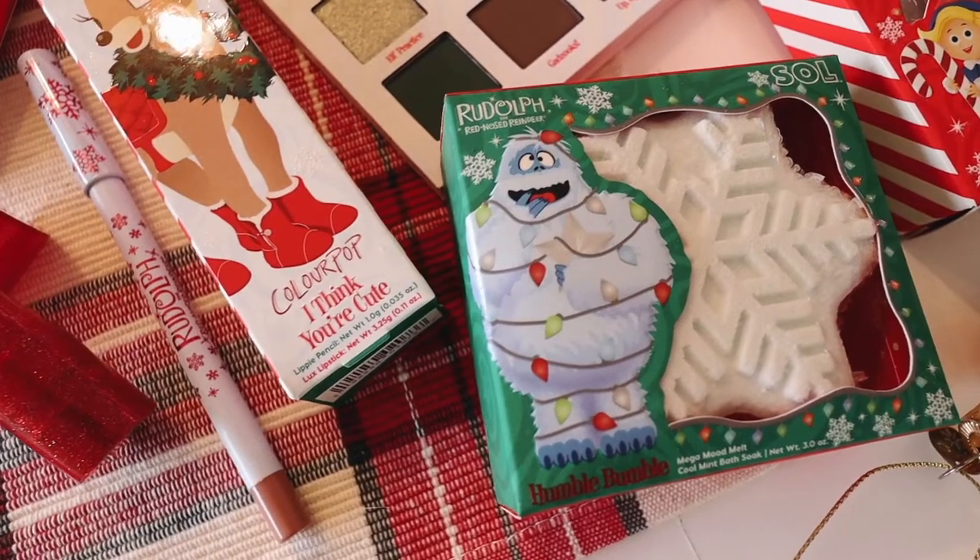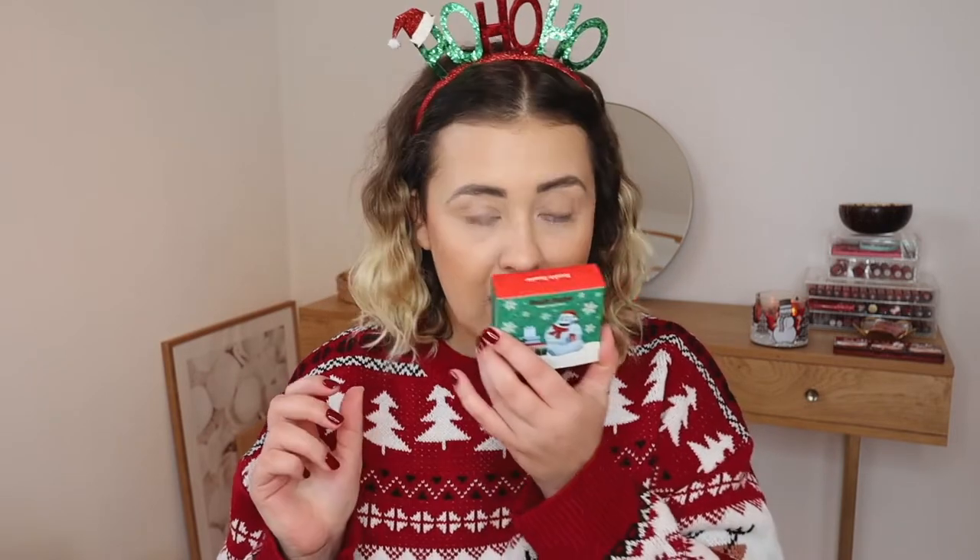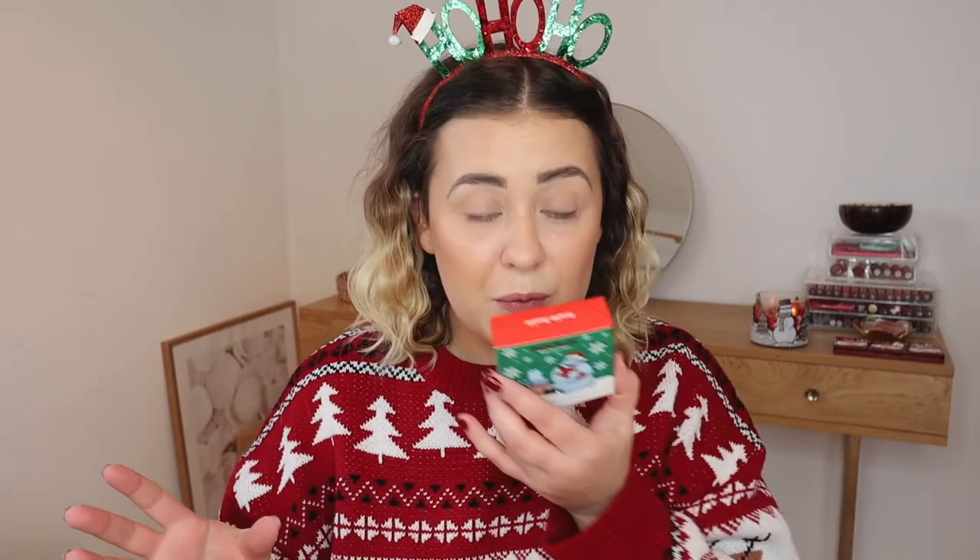The first thing I bought is the Soul Body Humble Bumble Mega Mood Melt. I absolutely love the packaging — it is adorable with such Christmassy vibes and would make a great gift under the Christmas tree. However, now that I am smelling it, I'm not the biggest fan of the scent. It smells good, but it reminds me of scented tampons. It's not my favorite scent, but I will definitely get some use out of it.